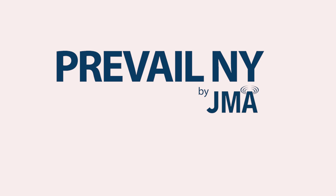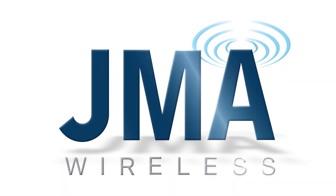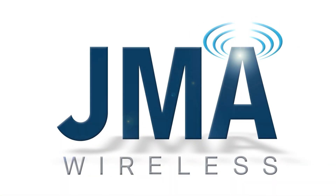Here at JMA Wireless we're going to launch this on our website in a few days as an open source offering, so it will be free to anybody around the world that wants to manufacture this device.